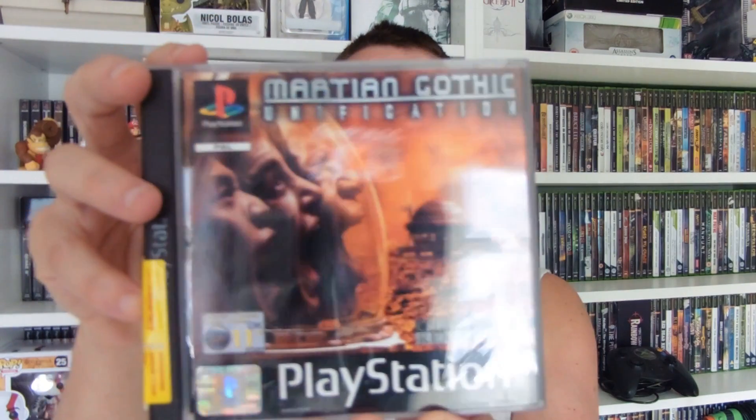While we were there we nipped into Cash Converters to see what they had. They had quite a lot of PS1 stuff. I managed to pick up one - only four quid, not too bad for a PS1 game, and it's in pretty good condition, almost mint. It's Martian Gothic: Unification, a survival horror game set on Mars. You play as three different characters with three kind of stories to play, which is quite interesting.